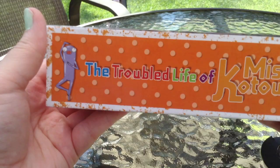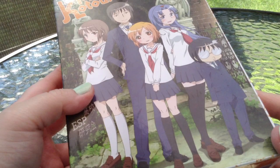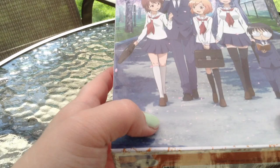The box itself does have a slight glossy finish to it. It's not overly glossy, I would say, like some other sets, but this one definitely has a nice shine to it.